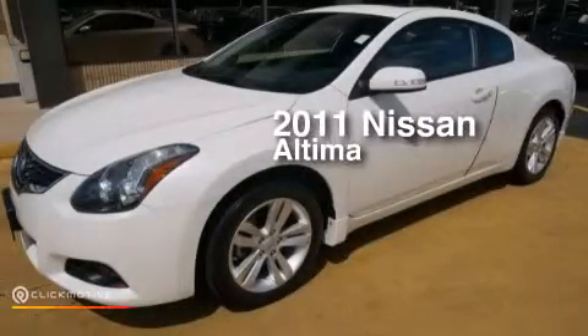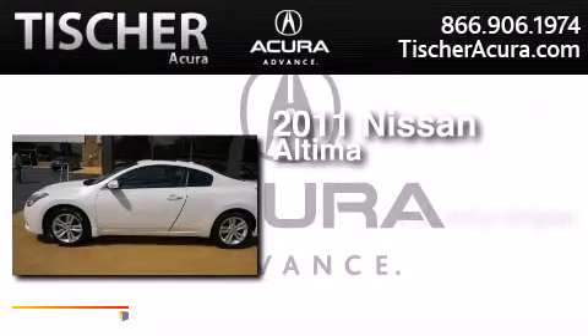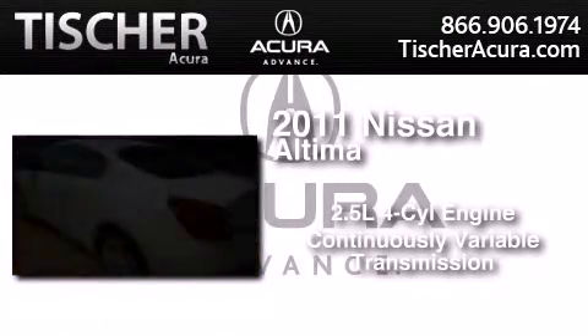This is a certified pre-owned 2011 Nissan Altima. It has a 2.5-liter four-cylinder engine and a continuous variable transmission.